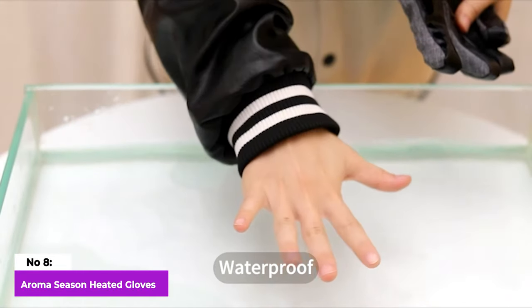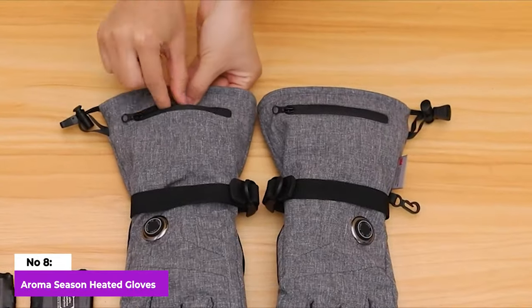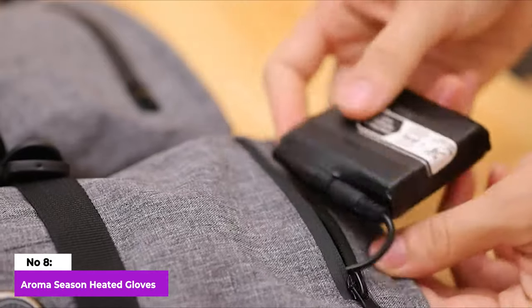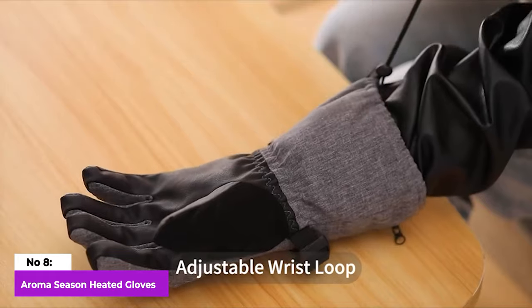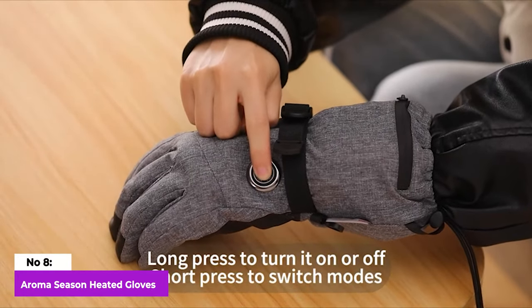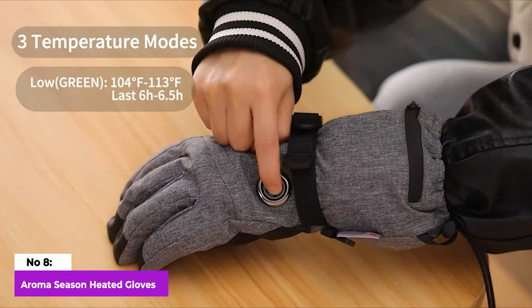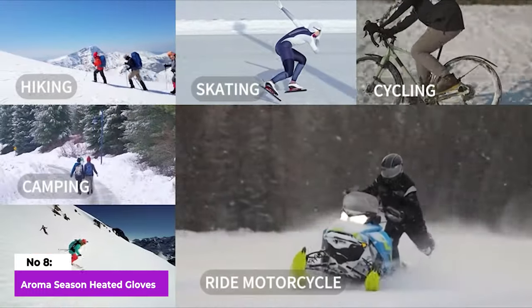Notably, these gloves also provide heat to your palms, setting them apart from many other heated gloves. While they come in only two sizes, the gloves offer adjustable wrist loops for a secure fit. The pair boasts a waterproof outer layer and inner insulation, according to the brand, making it ideal for cold, wet winter days in the snow.